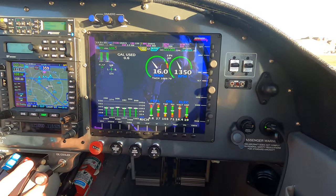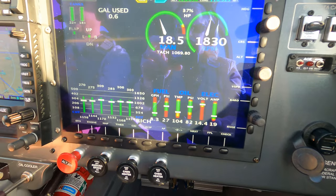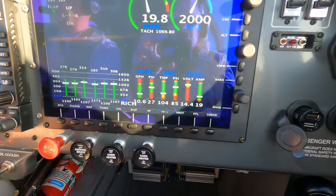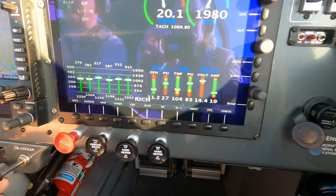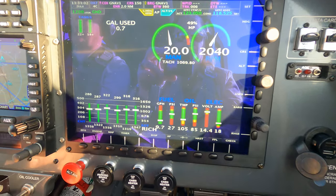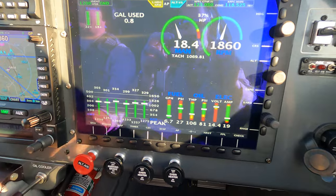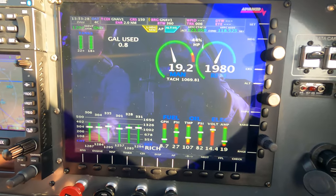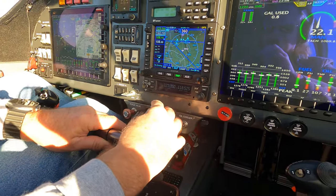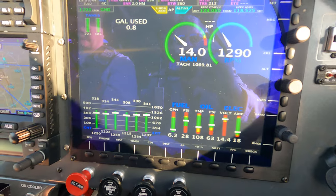RPMs — we're going to run them up to about 2,000, holding the stick back to get pressure off the nose. I'm going to turn off the electronic ignition — this is where we'll get the larger drop on the magneto. We want no more than 175 RPM drop. That looks good. Back to both. Now we'll turn off the magneto — you'll see we get very little drop on the electronic, maybe 20 to 30 RPMs. Back to both. Now cycling the propeller — on a new one you may have to pull it back and leave it a bit just to get oil up to the propeller. We'll do three cycles. That's an MT governor — very responsive even at lower RPM.